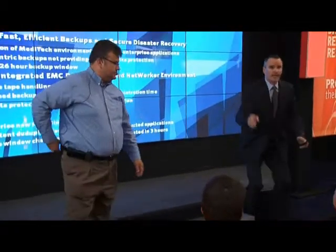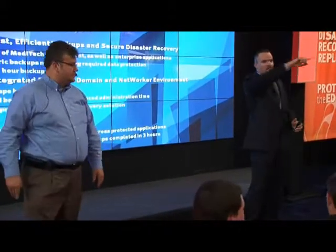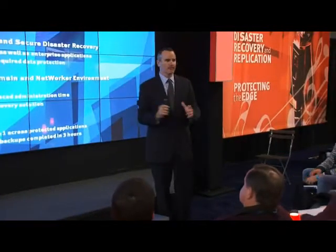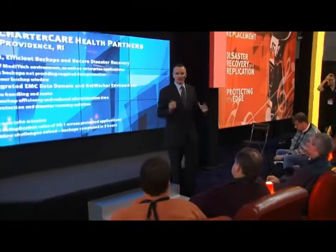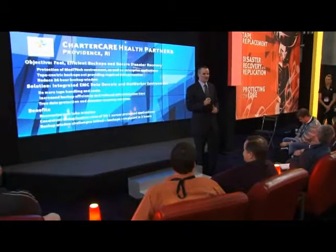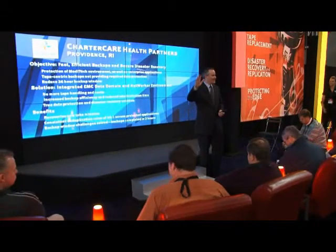Thank you. And thank all of you for coming. We have a bunch of solutions experts around, so please stop by and ask all your questions — we've got a lot of different topics that folks can speak to. Also, don't forget to get your free harmonica, because you've paid for it with this 10 minutes of time, and your friends and coworkers deserve that. Thanks all, and have a great rest of the show.